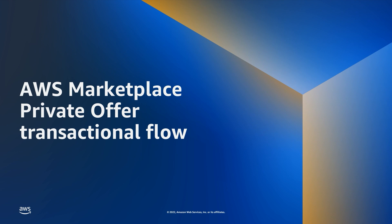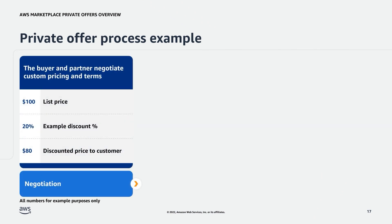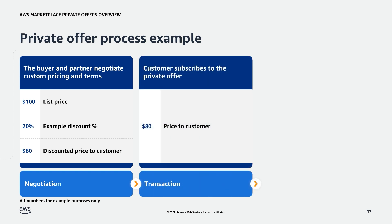Next, we're going to dive deeper into the transactional flow of the private offer process. Negotiation is when the buyer and partner negotiate custom pricing and terms. For example, if the list price for a product is $100 and the partner decides to give a 20% discount to the customer, the discounted price to the customer will be $80. Transaction is when the customer subscribes to the private offer. Using our example, the customer receives a price of $80 via the private offer link, reviews the terms, and accepts the offer.